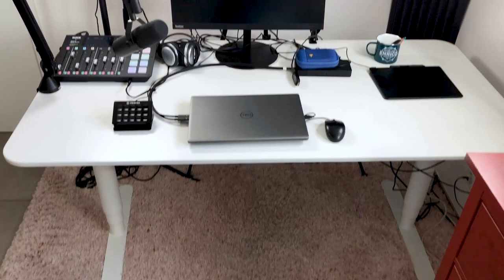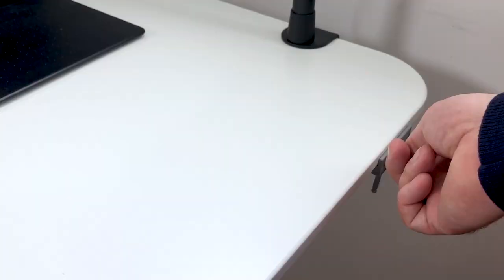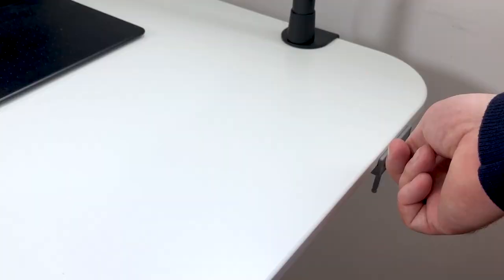And here it is — I've chosen the Picant desk. I really like the rounded corners and also the very smooth texture of the table. Let's try it — up and down. So finally I have a little bit more space for all my gear, and every now and then during the day I can stand up to have a healthier working position.